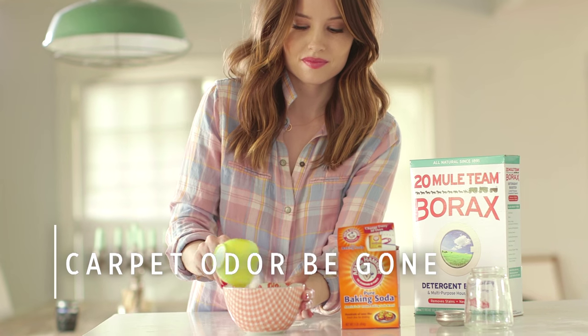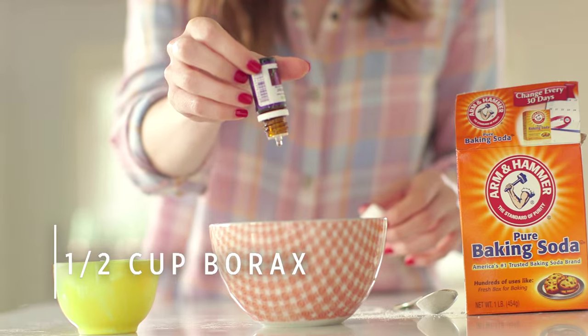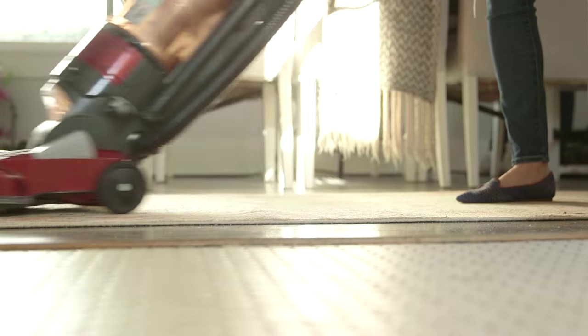For a quick and effective scent pick-me-up, create your own carpet powder. Combine half a cup of baking soda, half a cup of borax, and 20 drops of your favorite essential oil. Pour your mixture into a cheese shaker, then vacuum. It's not only going to pull dust and dirt right out of the carpet, it'll make the air smell fresher. Win, win.